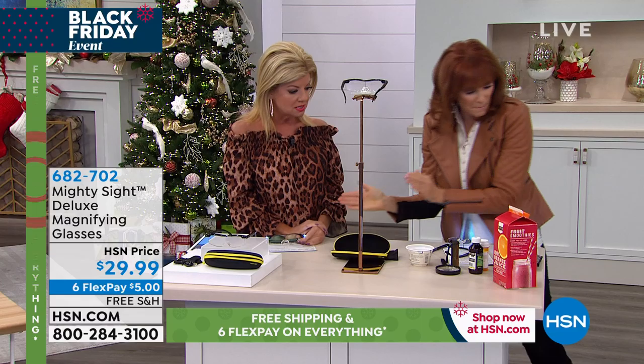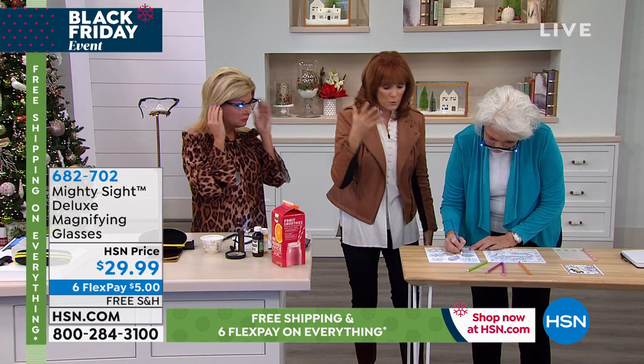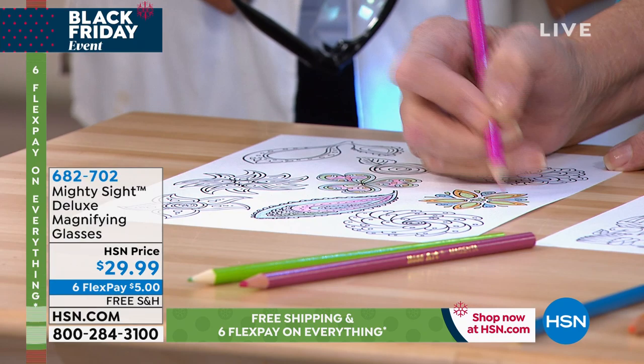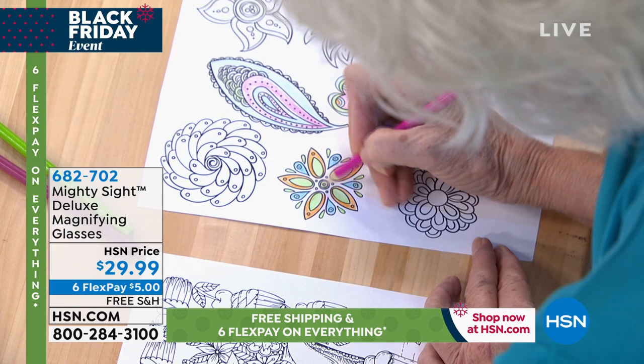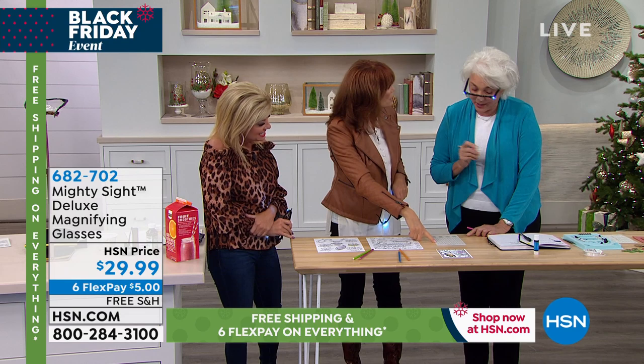Think about crafting — coloring, journaling — all of those things. Here's your coloring where you can actually see. You'll stay in the lines because it's magnified 160 times, so it's clearer, bigger, brighter, and instant. Do you do crossword puzzles? Are you sitting in your favorite chair trying to hold a magnifying glass? Don't do that — this will make those letters so big. It makes such a difference.